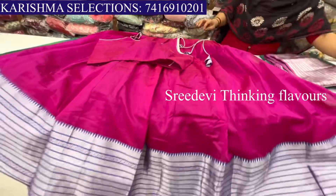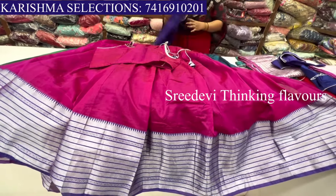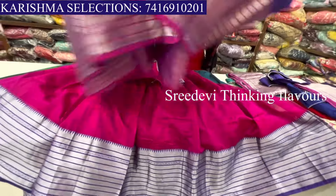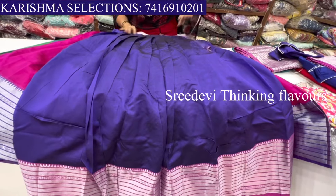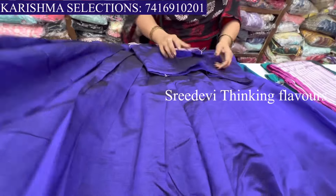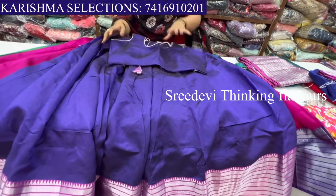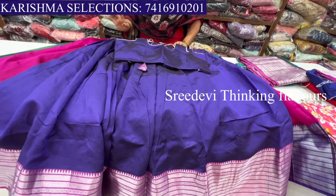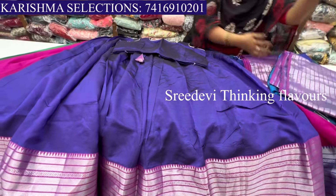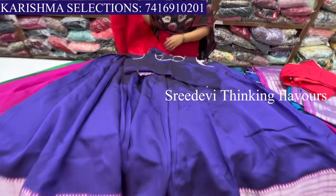Here is the blouse. Here is the purple and pink color combination. The blouse cost is ₹750. The lehenga is ₹2500. This blouse is ₹2500 lehenga blouse and the blouse will be ₹750.